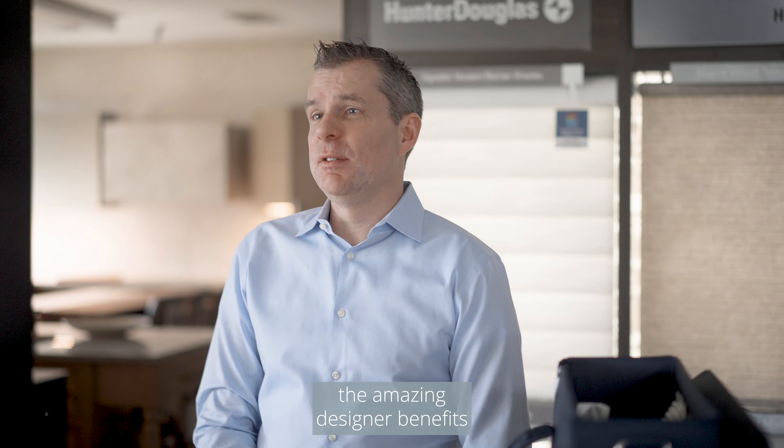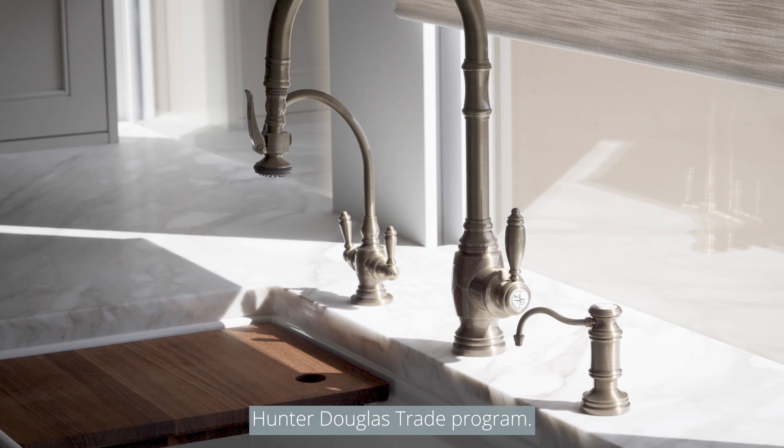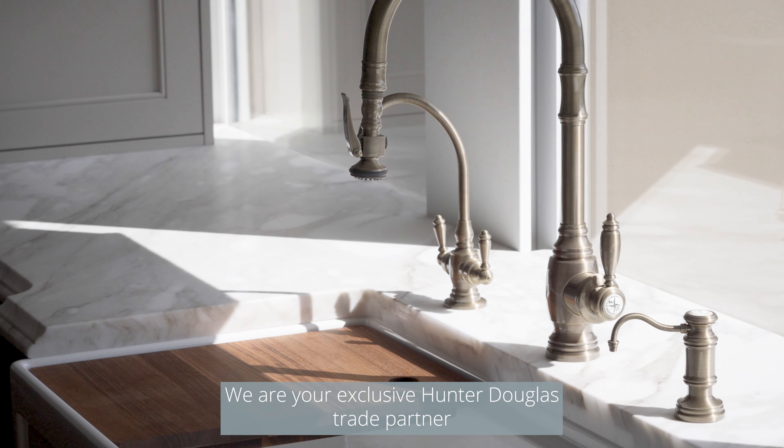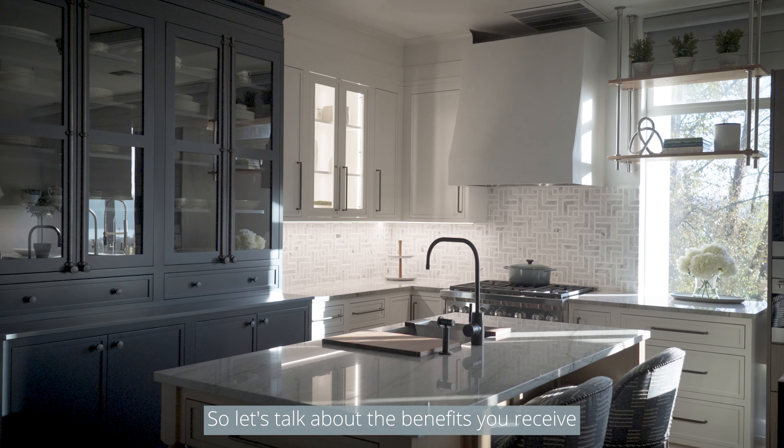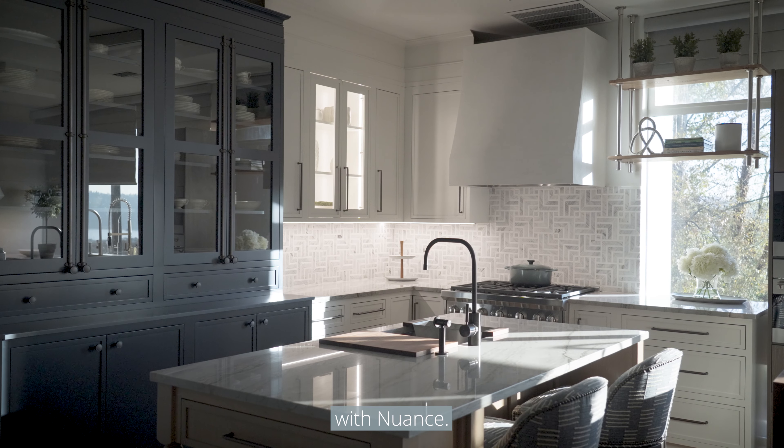Hello Interior Designers! My name is Trevor and I'm excited to share with you the amazing designer benefits with Nuance Showroom Hunter Douglas Trade Program. We are your exclusive Hunter Douglas Trade Partner for the Seattle area. So let's talk about the benefits you receive as a designer when you partner with Nuance.